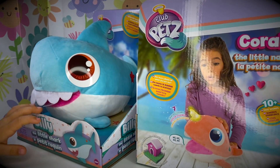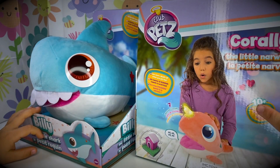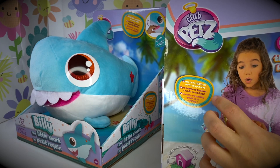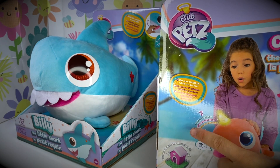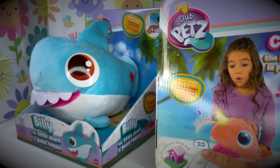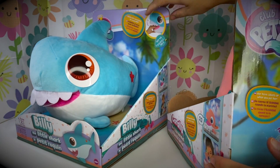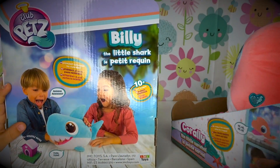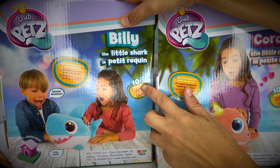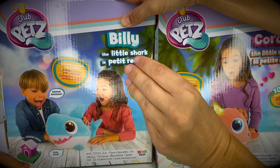Let's take a look at the box first! Coralie, the little narwhal. She has 10 plus cute sounds! Her horn lights up when you pet her, and it lights up with seven colors! It looks like she says hi! Too cute! What does the shark do? Billy is the little shark! He also has 10 plus cute sounds! Look out — sometimes he bites!